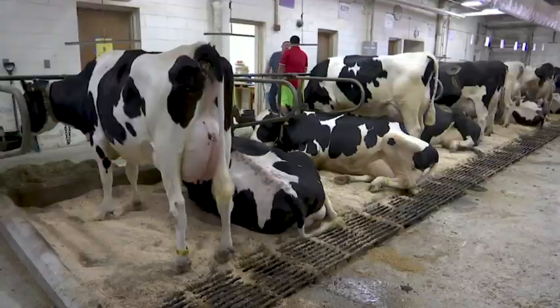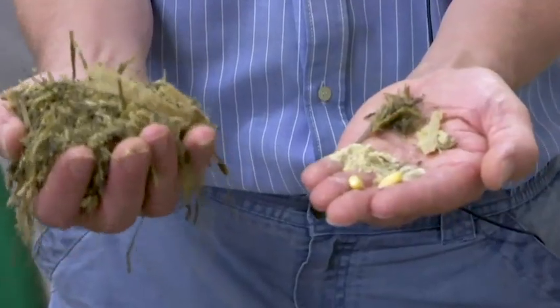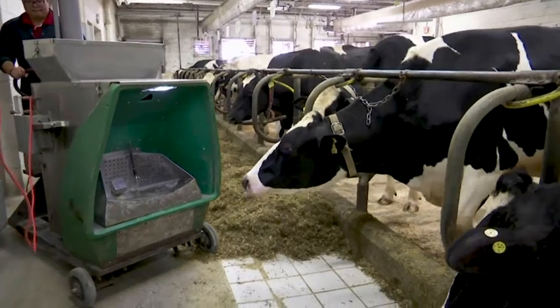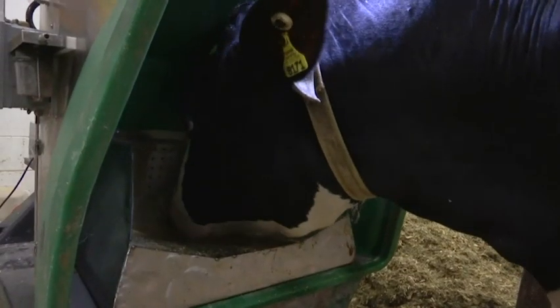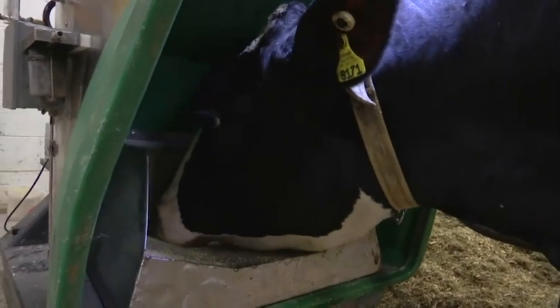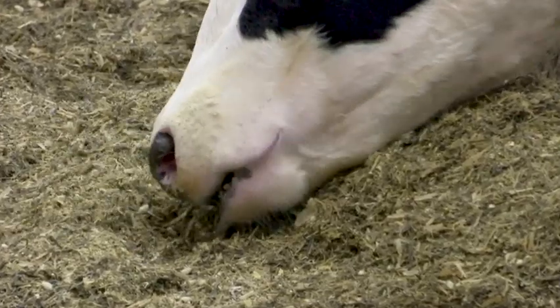At the University of Wisconsin, researchers are studying how a cow's breed as well as what and how much they eat affects their emissions, which they measure with a treat-dispensing device. The machine draws air from the breath of the cow and continuously measures the concentrations of methane in the air. Really what drives the emission from the cow is how much the cow eats, because the more the cow is going to eat, the more she needs to process that feed and the more methane she's going to produce.